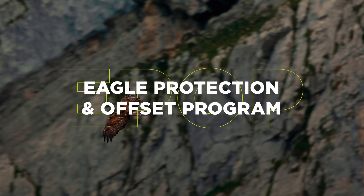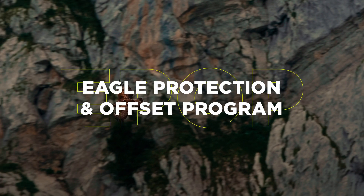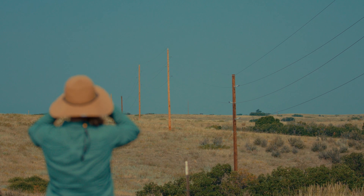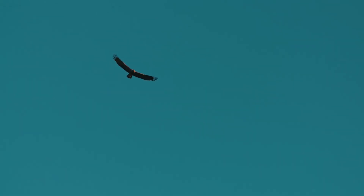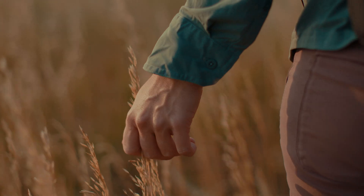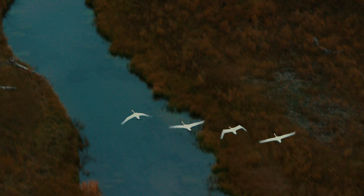Burns & McDonnell also developed the Eagle Protection and Offset Program, or EPOP, which offers project owners offset credits by retrofitting power poles in habitats that pose an electrocution risk to eagles. The benefits can be felt, seen, and heard from coast to coast.